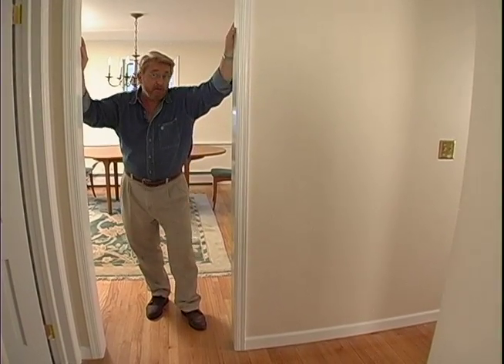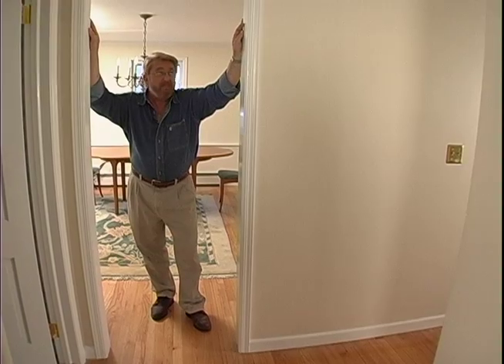Pat the architect has said I can create a whole new spacious feeling in this hallway by widening this doorway — this entry to the dining room. She's also said I can create a spacious new feeling in the kitchen by knocking out the rear wall of the house. Given those two choices, I'm going to choose widening this doorway.